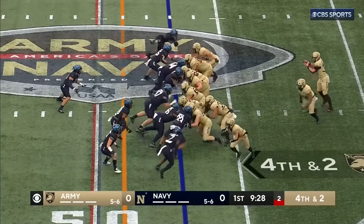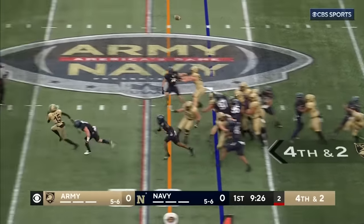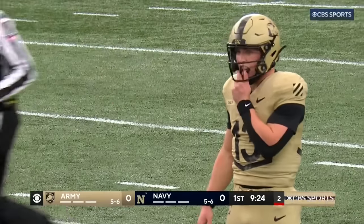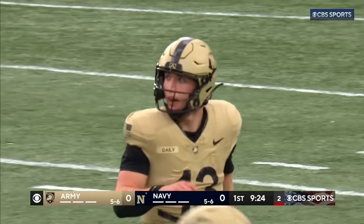Play clock down to four, gotta hustle. Daly good. Stopped back at the jump pass and he overthrew it — intended for Noah Short and it came up long.